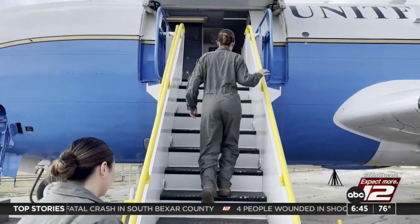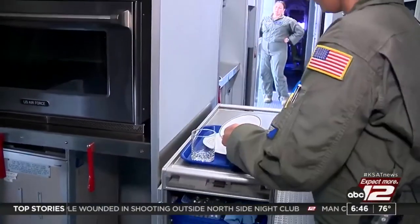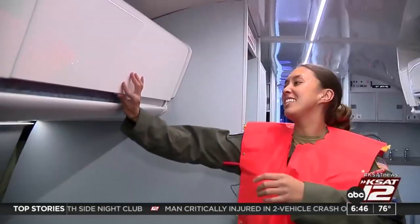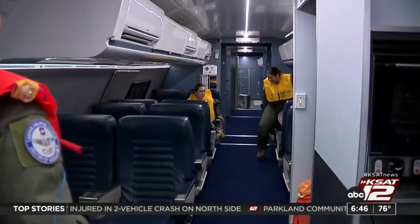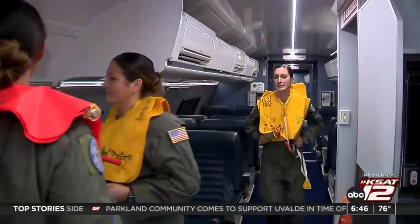Air Force flight attendants undergo three different blocks of training: aircraft orientation, food prep and presentation, and emergency procedures, where they learn to egress an aircraft. It's a 25-day course, so it goes by fast. We throw a lot of information at them, but they handle it well.